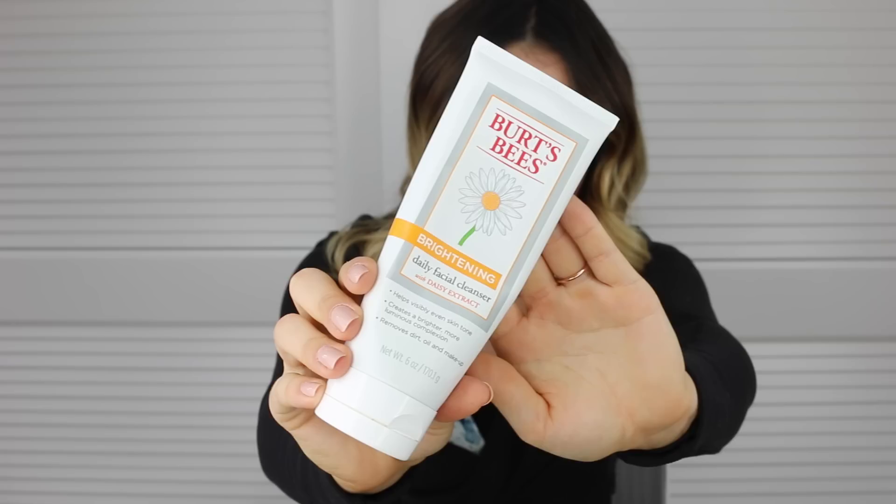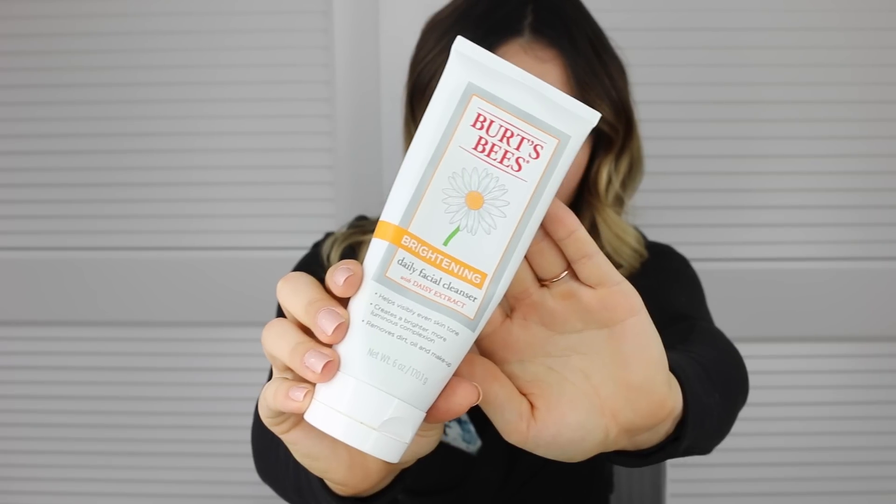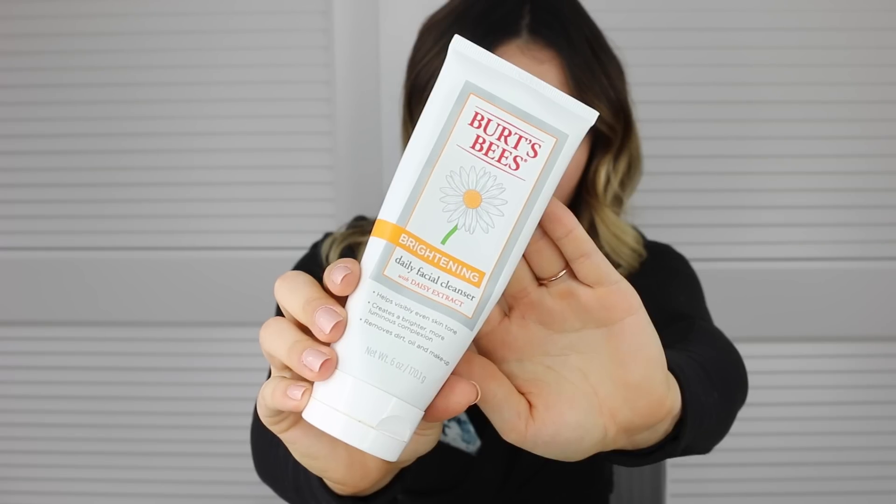Next I'm going to talk about some skincare products. The first is this face wash by Burt's Bees — it is their Brightening Daily Facial Cleanser with Daisy Extract. It helps to visibly even skin tone, creates a brighter, more luminous complexion, and removes dirt, oil, and makeup. I really love this. I've been using it for probably three weeks or so and I can definitely tell a difference on my skin. It's really gentle but really effective, and I've always enjoyed Burt's Bees products.